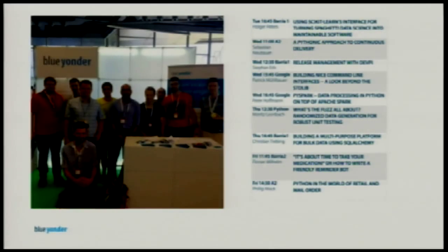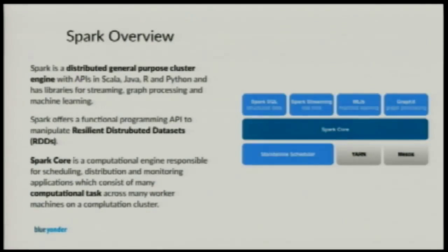After me, you still have the chance to see three other people from BlueYanda. Tomorrow you can see Moritz talking about testing and fuzzy testing, Christian talking about bulk data storage with SQL Alchemy, and Florian talking about bots. And last but not least, Philipp will present what BlueYanda really does. So let's start with what is Spark.